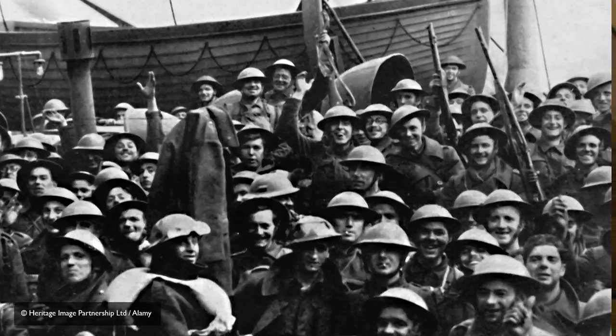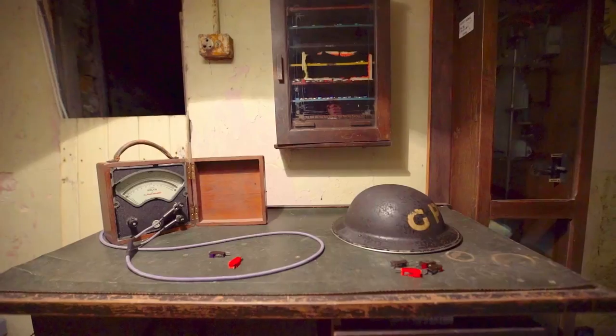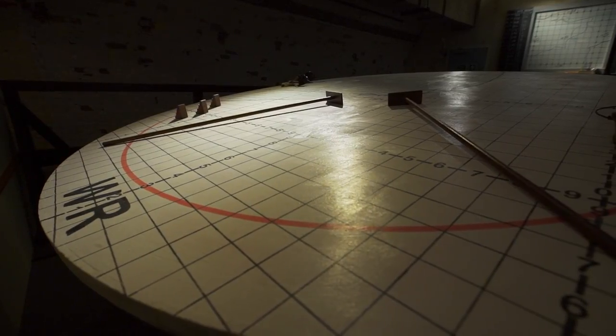The great thing about coming to Dover Castle is that here in the tunnels, you'll be able to experience and feel the atmosphere for yourself — what it was like for Vice Admiral Ramsey on the 26th of May 1940, when that message came through from the Admiralty ordering him to start the evacuation of Dunkirk.